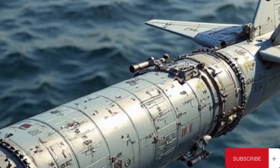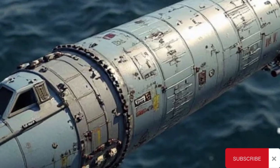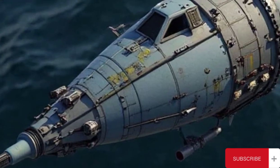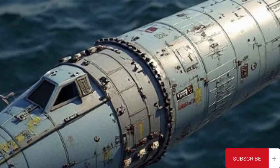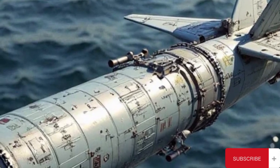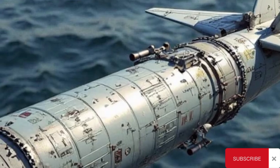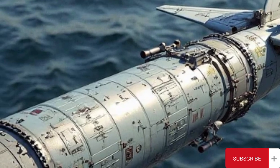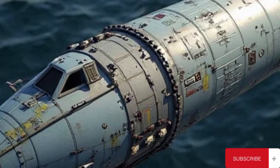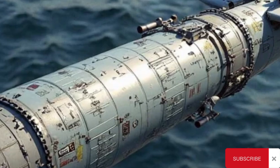Despite its retirement, the RGM-UGM-109B TASM left a lasting legacy. It marked a significant step forward in the use of long-range, sea-launched precision-guided munitions and helped pave the way for future naval missile development. The broader Tomahawk missile family continues to serve as a backbone of the U.S. Navy's strike capabilities, with modern versions incorporating GPS guidance, real-time targeting, and the ability to engage both land and maritime targets with increased precision. The TASM's role during its operational lifespan highlighted the importance of survivable, long-range weaponry in maritime dominance.